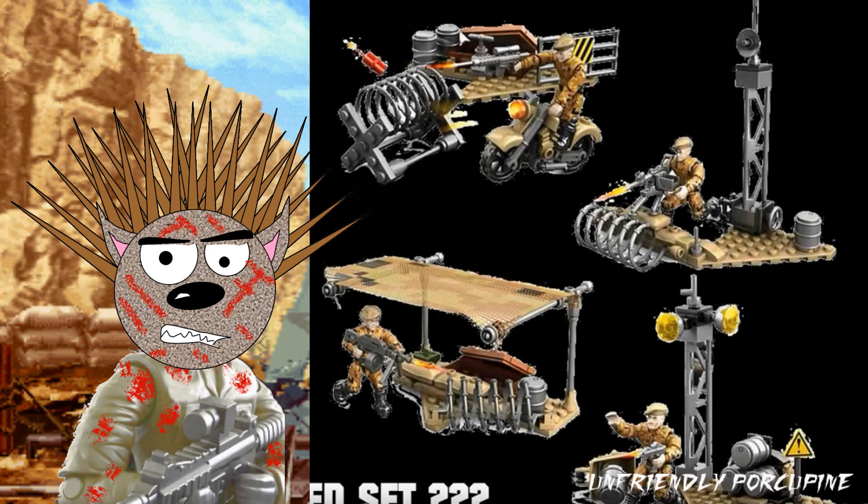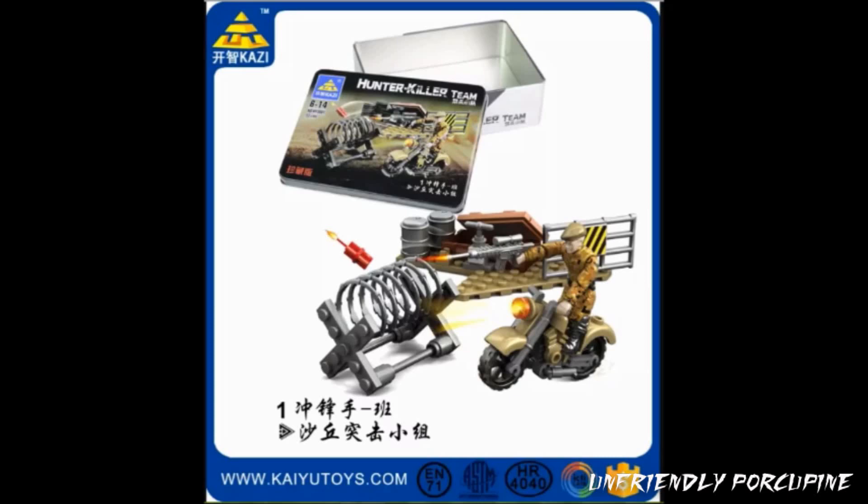Now, if you remember, from a while ago I released a video titling all my Call of Duty knockoff sets. And this set was at the end. Well, I actually found out more information. Apparently, this set was made by Kazi.